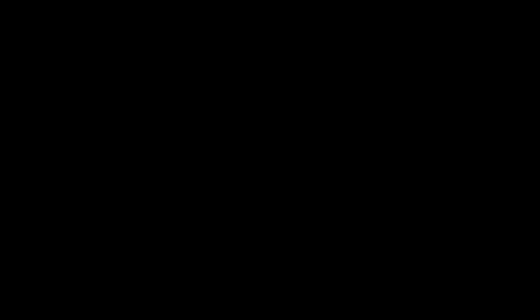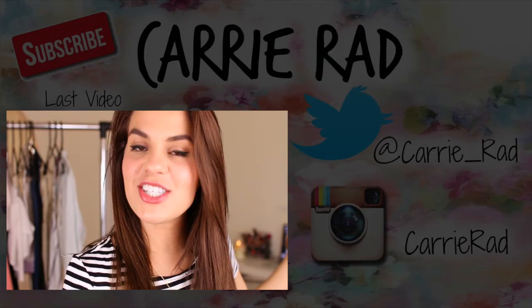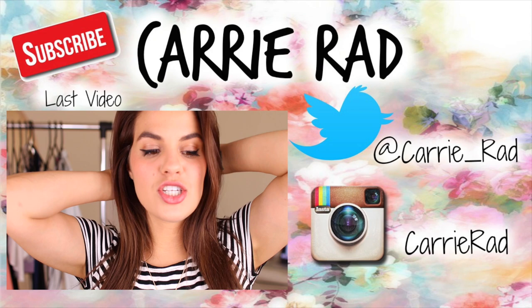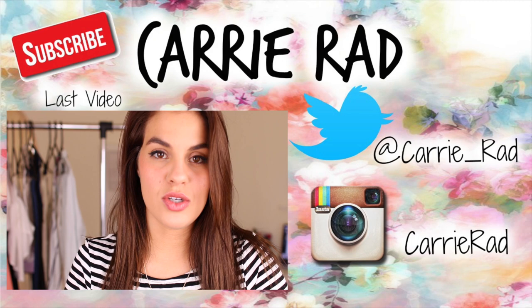I'm going to let you guys go now. I hope you guys are having an awesome day. As always, I love you tons and I will see you in the next one. Make sure you guys check out my last video — it is a day to night look. Make sure you're subscribed to my channel and keep up with me on Twitter at Carrie underscore Rad and on Instagram at Carrie Rad. I love you guys and I will see you in the next one. Bye!